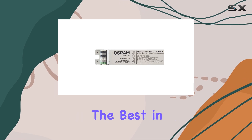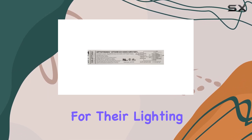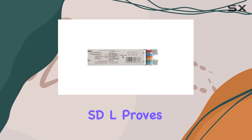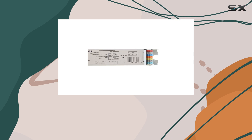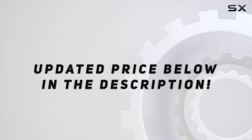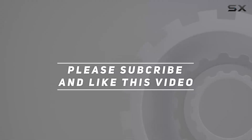For anyone seeking the best in LED drivers for their lighting projects, the Osram OT50WCS 1400C UNVSDL proves to be an excellent investment in efficiency and performance. Check out the video description for updated price, and thank you for watching.